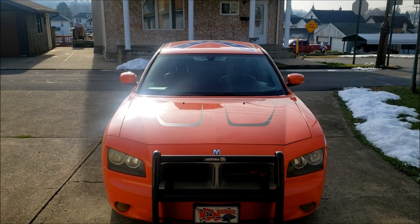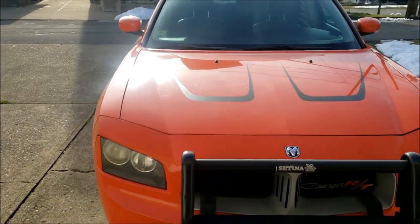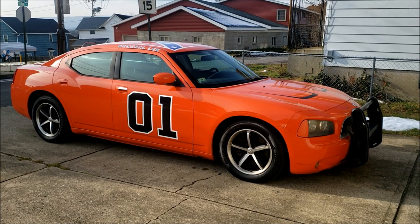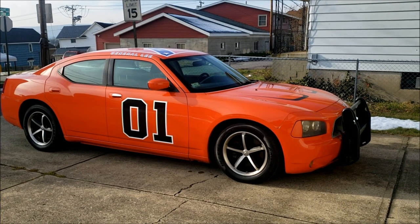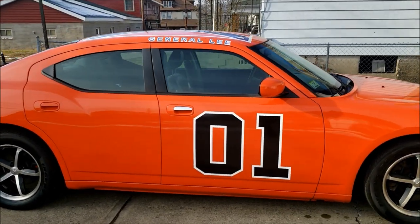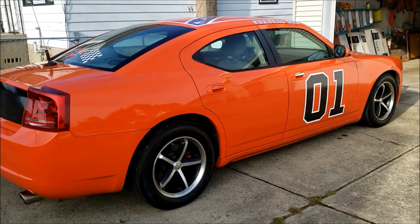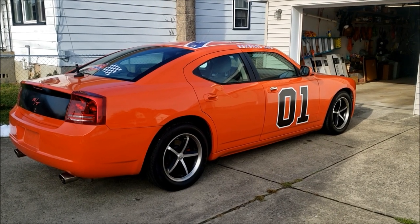Yes, it's the General Lee — it's the modern-day General Lee. It's a 2006 Dodge Charger R/T. I was looking for a charger in general, actually looking for a newer one around 2014 and up, but this one came up. I saw it and I had to have it. It was about four hours away, so I hooked up my truck with a U-Haul trailer and drove to Massachusetts for it — a long, boring four-hour trip on Route 84.